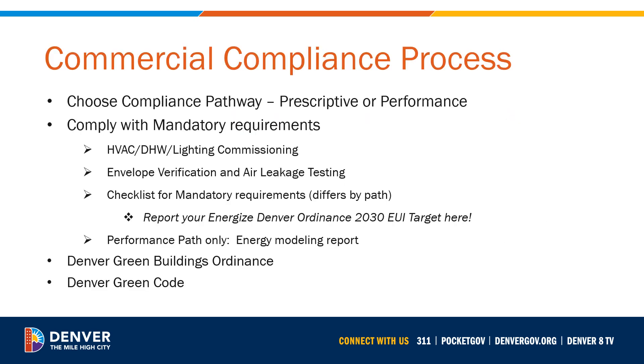Let's review the process that is required for any commercial project. All commercial projects will first need to choose a compliance pathway and then comply with the mandatory requirements. Many of the mandatory requirements are the same between the two pathways. Teams will need to review the requirements of the Denver Green Buildings Ordinance, the Denver Green Code, commissioning, envelope and air leakage testing. All projects will also need to use the IECC checklist to document the mandatory requirements of their selected pathway, and to report their 2030 EUI target for the Energize Denver Ordinance. Projects pursuing the performance path will also need to submit the Energy Model Report.